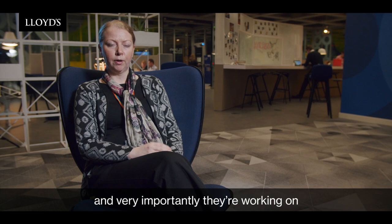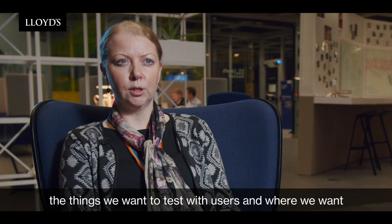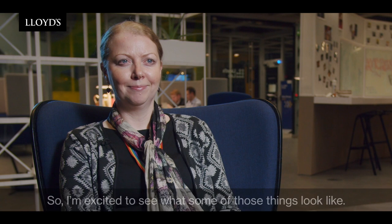The teams will be carrying on their planning and very importantly they're working on what the next set of pilots and proof of concepts will be — that'll be how we start to frame up some of those new solutions, the things that we want to test with users and where we really want to get the market involved. I'm excited to see what some of those things look like.